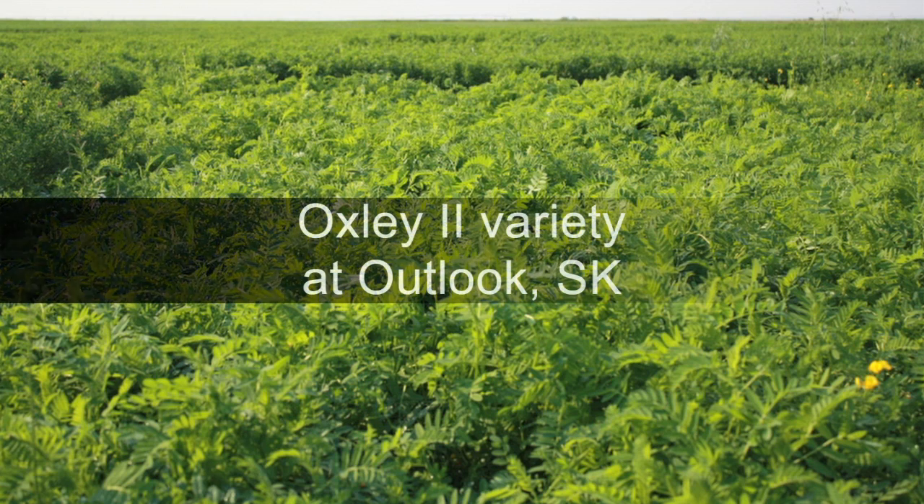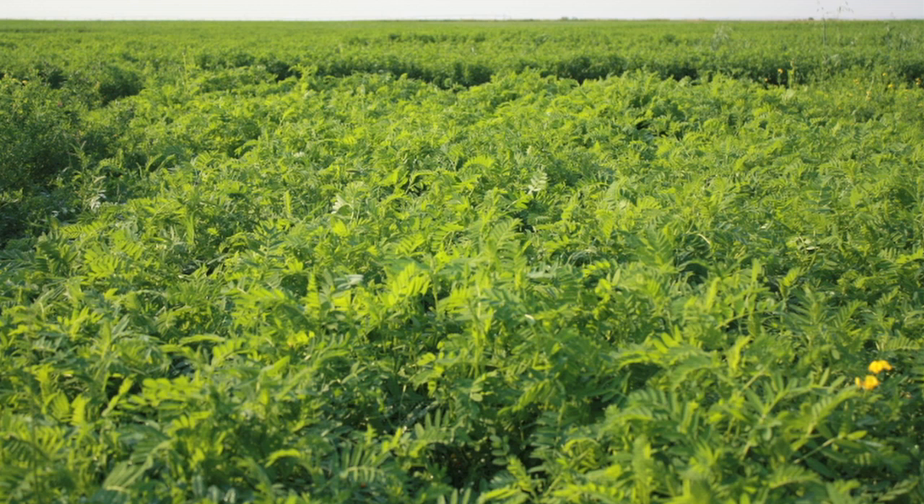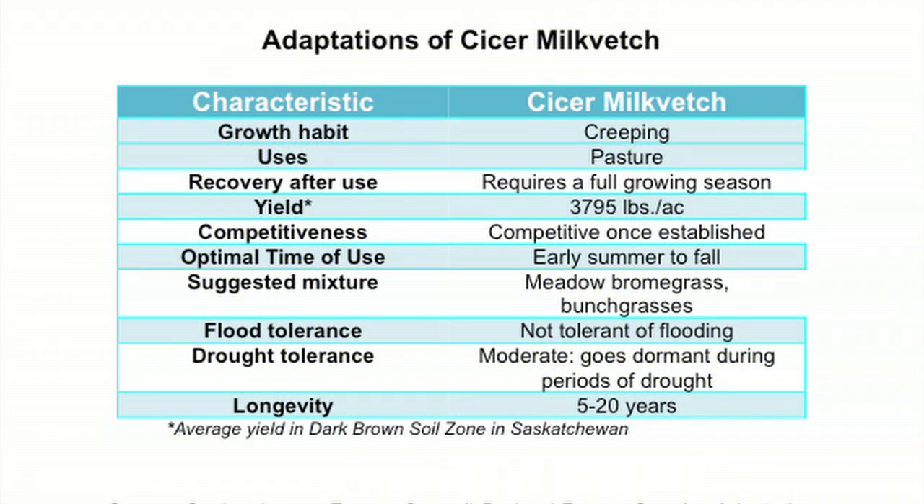Cicer milkvetch has a high percentage of hard seeds, meaning that establishment may be extended over a number of years. It is therefore recommended that cicer seed be scarified prior to planting in order to achieve more even germination. The newer varieties used in this demonstration are reported to have better seedling vigor than existing varieties.